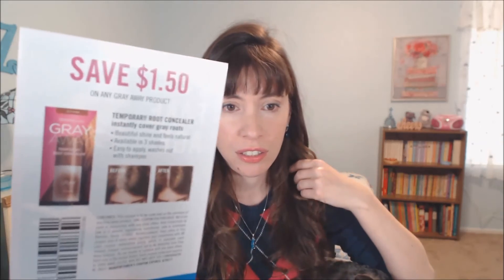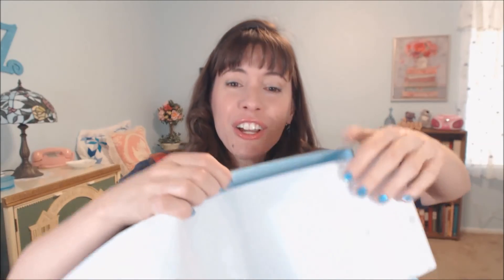There was also a little flyer with $1.50 off something called Gray Away — a root cover-up — with the tagline 'the freedom to look your fake age.' Walmart, what are you trying to say? And where are all the coupons I'm used to getting? There's nothing.